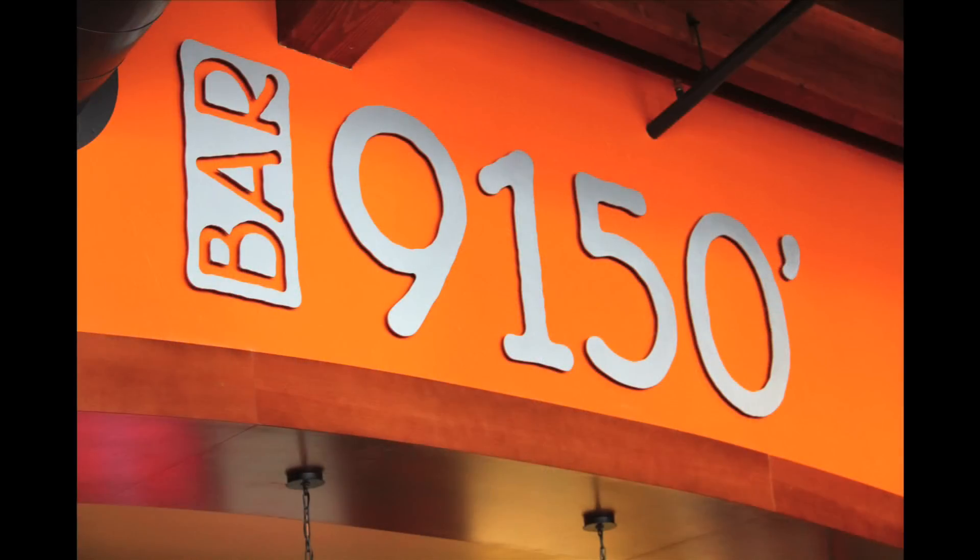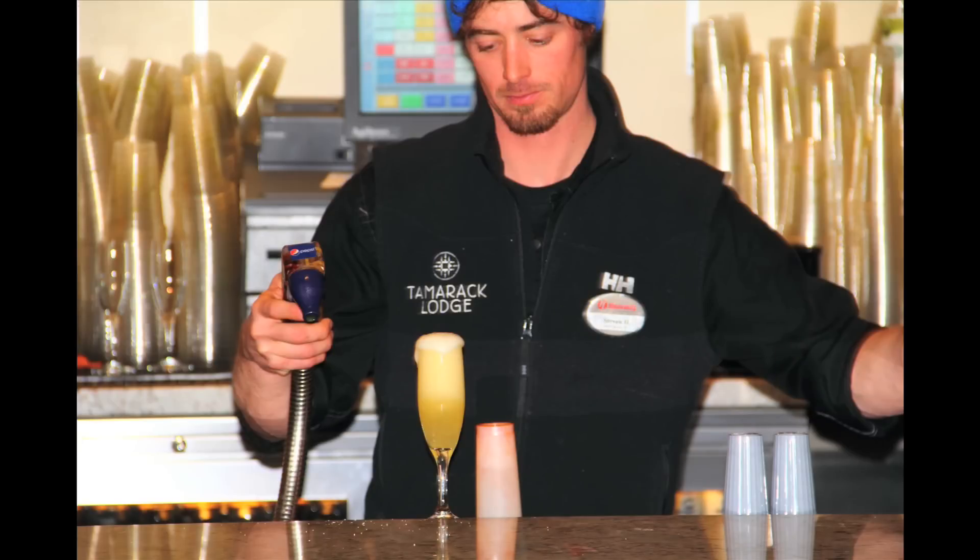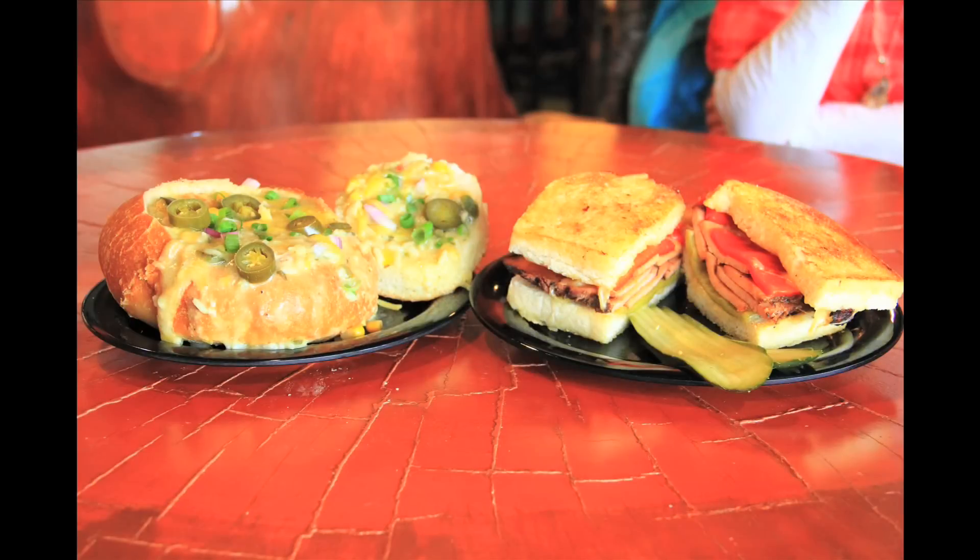Here at Tamarack Lodge, we also have the bar 9150, as well as our awesome food court. We have quite a variety of food. We have a smokehouse section that features smokehouse items that come off of our 16-foot competition smoker, where we use a combination of cherry and black walnut woods, which you really won't find anywhere else out there. It puts a really nice flavoring onto the meats where we smoke tri-tip, turkey, pulled pork, and pork ribs.